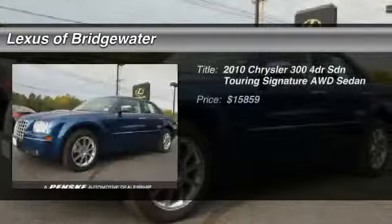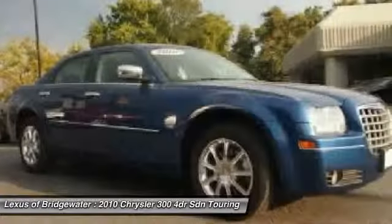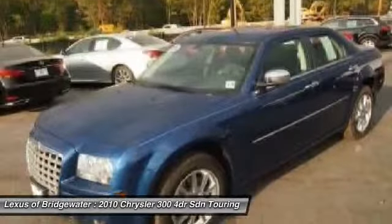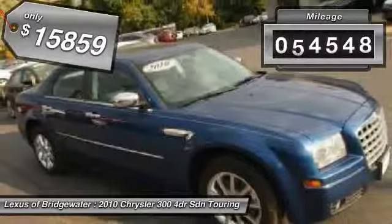The 2010 Chrysler 300. The Chrysler 300 combines sport and luxury in one unique and powerful package. If you're looking for elegance and performance, the 300 delivers and is priced below $20,000. This vehicle has less than 65,000 miles.